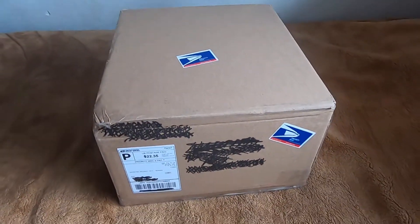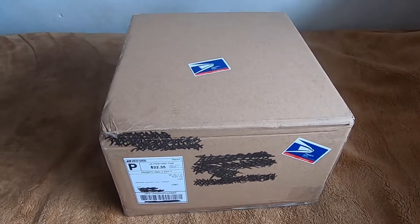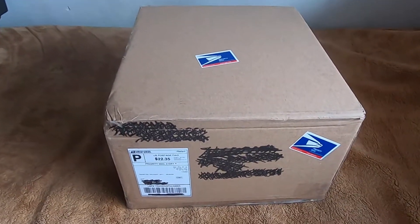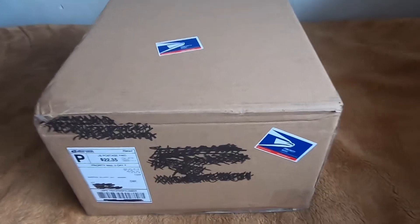Hey guys, what's up? It's Charlie back with another video. Today I have another unboxing — I got two 10-inch Funko Pops from eBay and I'm super excited to show you guys what I got.